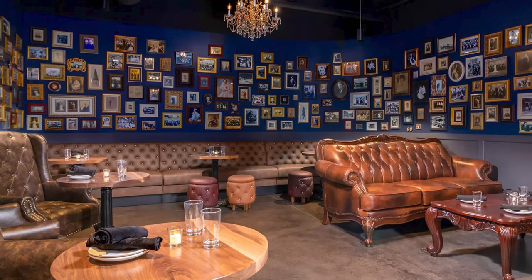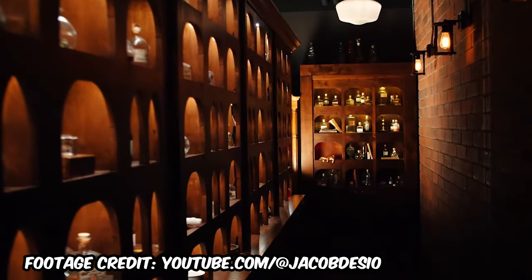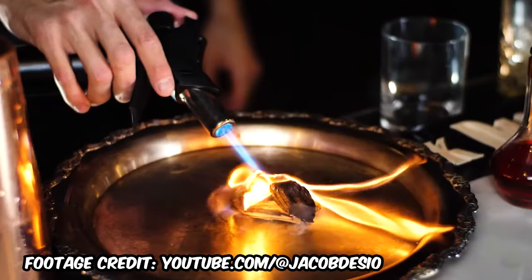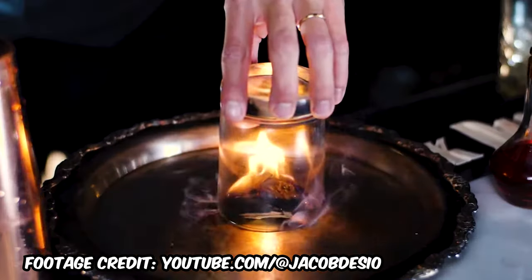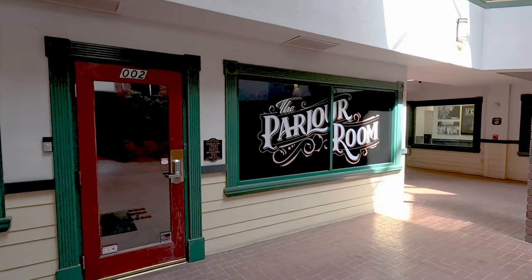Another place to check out is Gilbert's very own speakeasy — this is called the White Rabbit. Every month they have a different password that you have to get via email, then give to the doorman in order to enter. White Rabbit has lighter fare food like flatbreads and appetizers. I wouldn't go there for a full meal, but you can definitely get a variety of house-made custom cocktails. This place truly is straight out of the Great Gatsby. There's also a place called the Parlor Room — if the speakeasy isn't open, you can hang out there and wait for a seat.